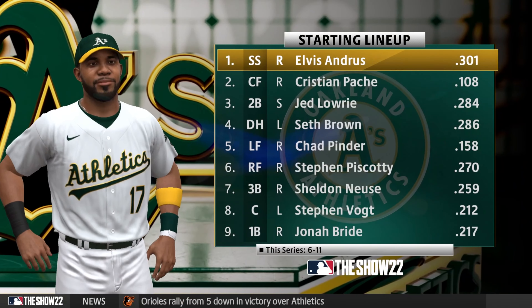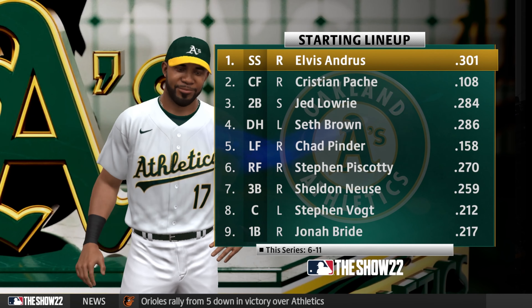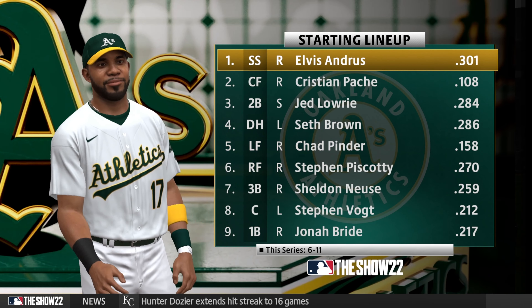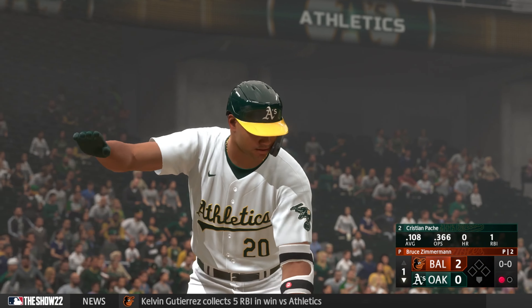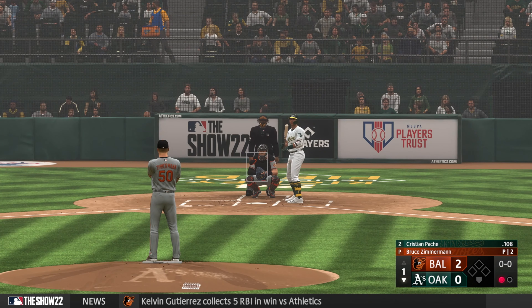Time to check out the A's lineup. A big factor in this series — Elvis Andrews. His on-base percentage was over .500 last month, which is just ridiculous. This guy is so disciplined as a hitter; it leads him to finding good pitches to hit, and he's got the patience to just take a walk as well.